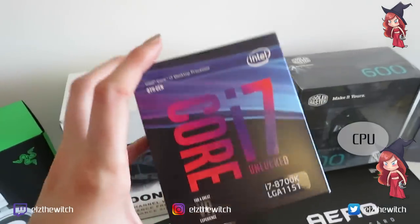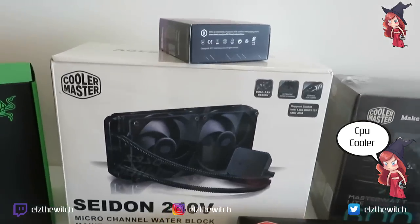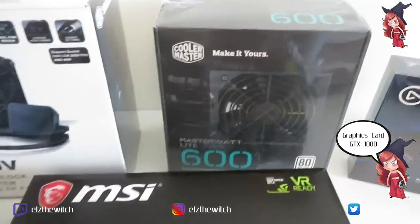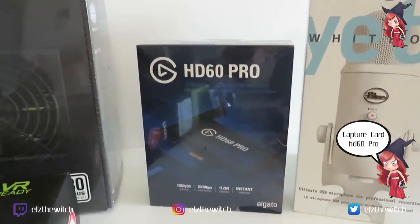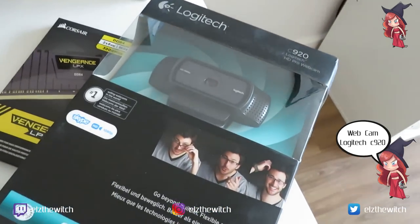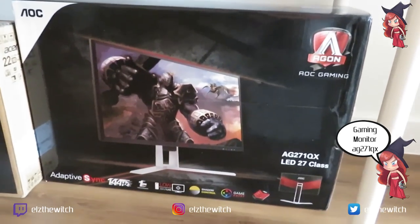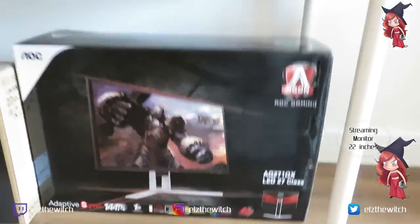I'm going to talk you through what I've got to build my computer. We have the CPU — the central processing unit — we also have the cooler which cools the CPU, the motherboard. I'll put all the information and links in the description. The graphics card — a very important piece. The coolant for the computer itself, the capture card so we can game and stream via other consoles, the microphones, the webcam I'll be using to film myself, the memory, the SSD storage, a hard drive, the gaming monitor, and a random little one for me to do the streaming on.